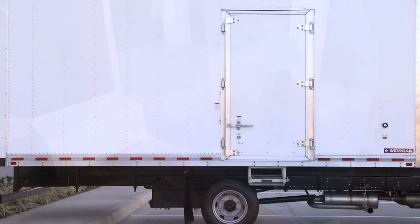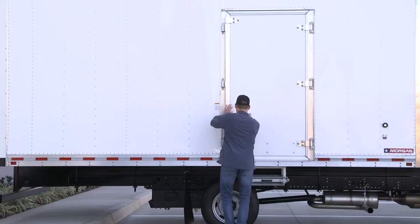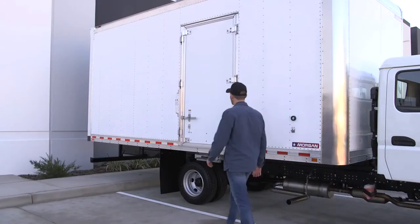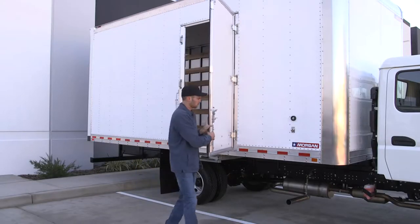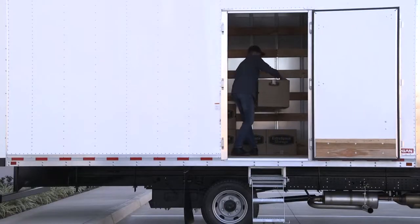Every side door access begins with quality construction. Morgan panel doors are constructed of Morgan plate material to provide a level of weather resistance that wood doors can't match. Cam latch lock rods are standard with optional versions available, and an optional rain gutter is also available to help divert water away from crew and cargo.